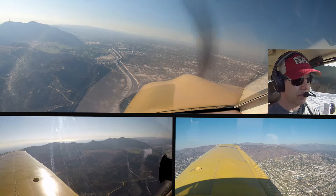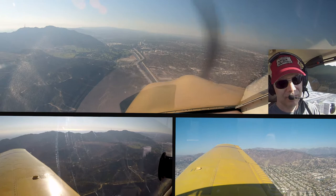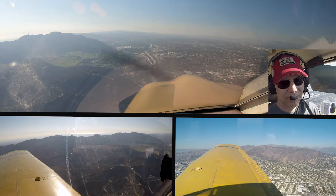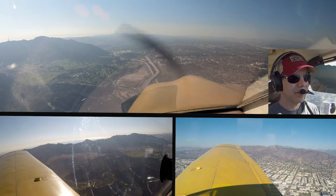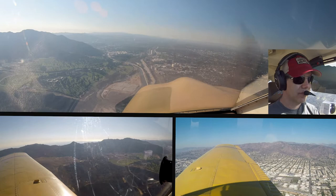Southwest 2424, runway 15, cleared for takeoff. Cleared for takeoff, runway 15, Southwest 2424. Burbank Tower, helicopter 64 with you, Charlie's, Hollywood Bowl inbound for landing at Atlantic Aviation. From Cherokee 0 Juliet Mike, keep the Ventura Freeway off your right wing, caution wake turbulence, multiple jets departing runway 15 southwestbound.